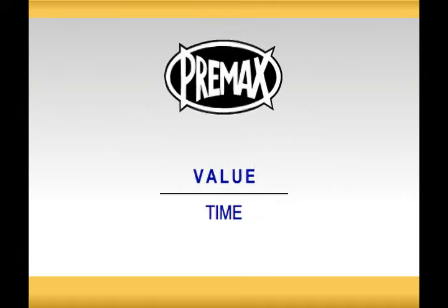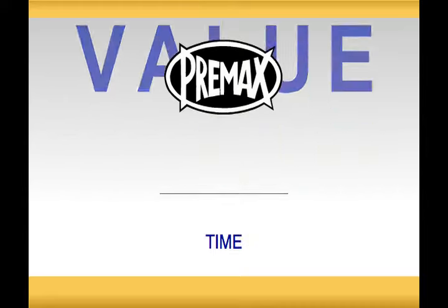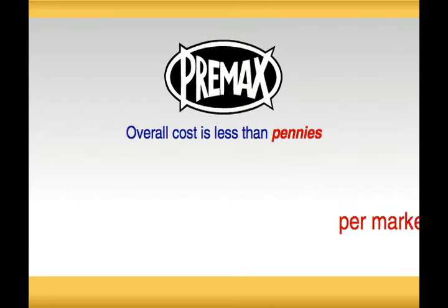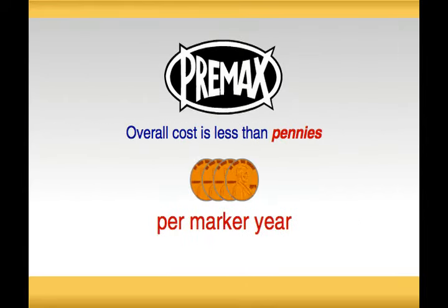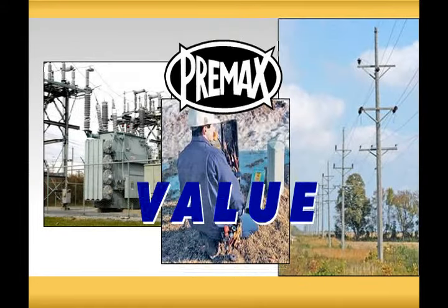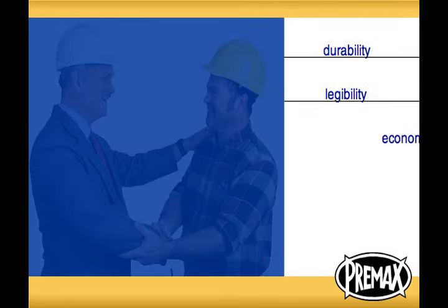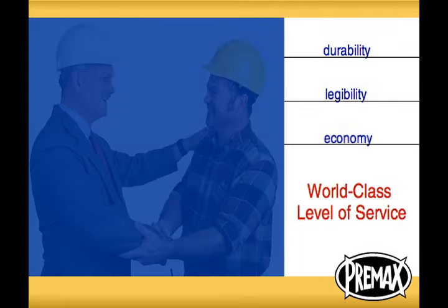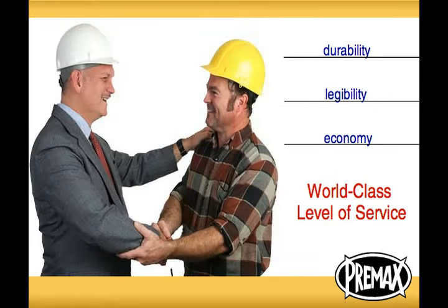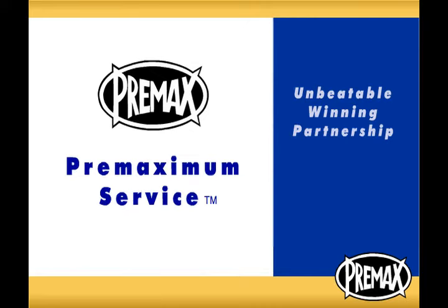These are simply the best markers your money can buy, and that means value over time. When you identify with Pre-Max markers, your overall cost is less than pennies per marker year. When you think about it, there is not another value like it among all the items that you buy. And when you combine the durability, legibility, and economy of a Pre-Max marker with a world-class level of service, then you have an unbeatable winning partnership. It's called Pre-Maximum service.